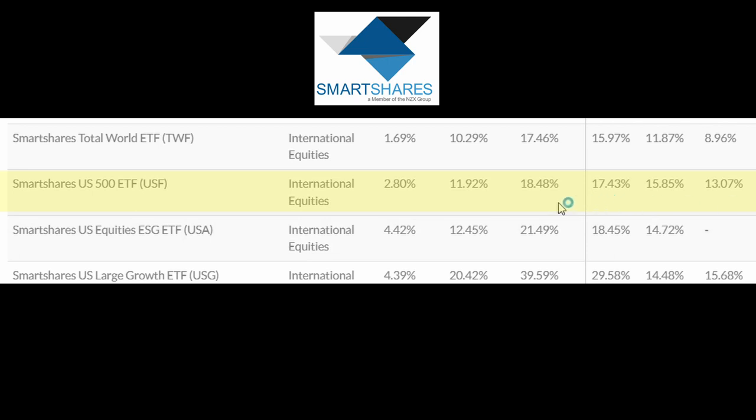For the SmartShares US 500 ETF, over the past six months it has a return of 18.48%, over the past year it has a return of 17.43%, and over the past five years it has an annualized return of around 13.07%. In theory, the Foundation Series and SmartShares should have the same results, but in reality both are essentially middlemen buying the US 500 ETF. The differences can be attributed to when they exchange currency to purchase the US 500 — depending on currency fluctuations, you may get slightly different results. The main point I want to emphasize is that I don't see a significant difference between the three funds in terms of pure returns.